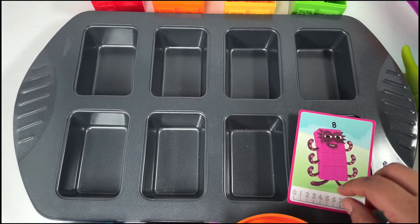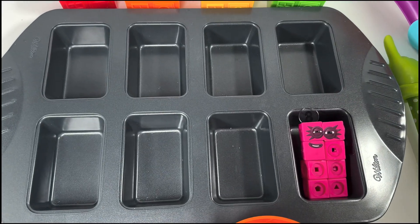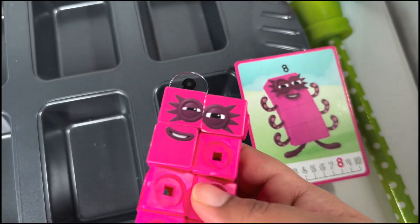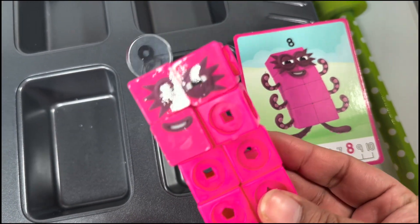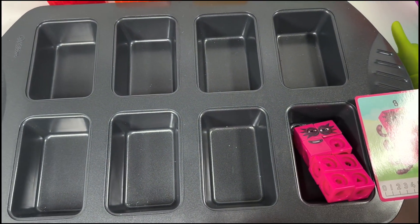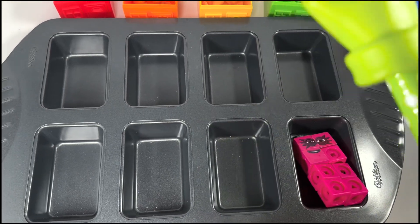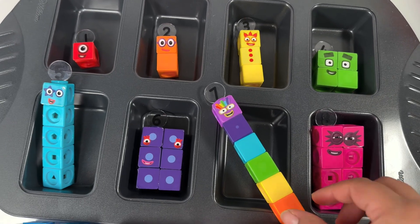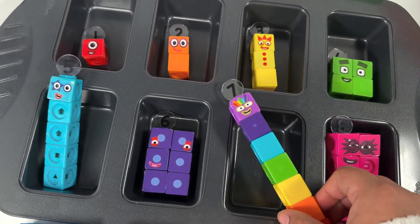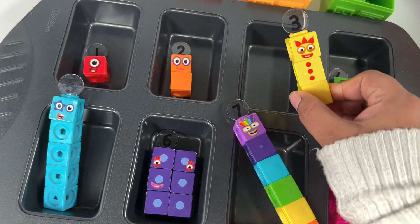And what about number block eight? It has a surprise — a number block eight toy! So cute, it has eight blocks. But we are missing other number blocks, so let's do some magic and bring them here. Abracadabra! Oh, here they are! Number block seven is the tallest one of all, and number block three is so cute.